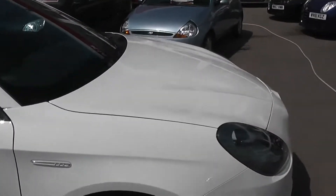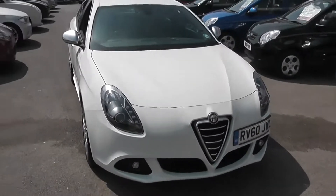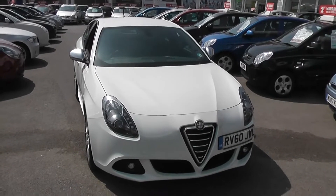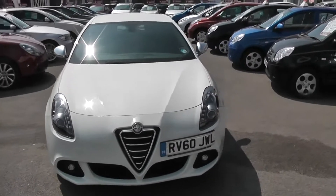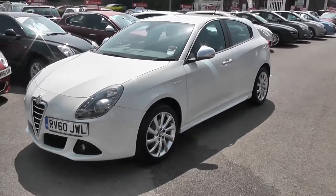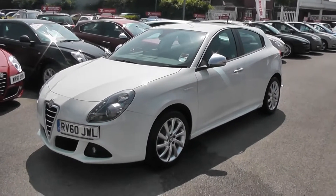If you go online, you can put a 100% deposit down on this car, which entitles you to £75 off the asking price. You can come down and review the car. If you're not happy with it, we'll refund your deposit. It's the Alfa Romeo Giulietta. Thank you.